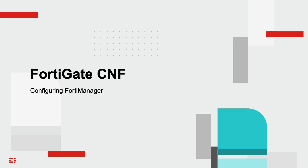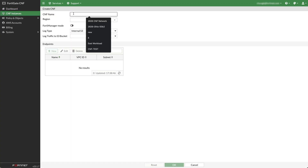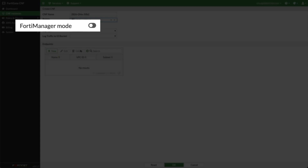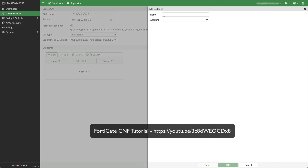Here's a demonstration of configuring FortiGate CNF using FortiManager mode. Please note, when FortiManager mode is enabled, policy can only be deployed to this instance through FortiManager. To create a FortiGate CNF instance in FortiManager mode, enable management of instance from FortiManager during the Create CNF process. For endpoint configuration, please refer to the URL for the FortiGate CNF tutorial for a detailed explanation.